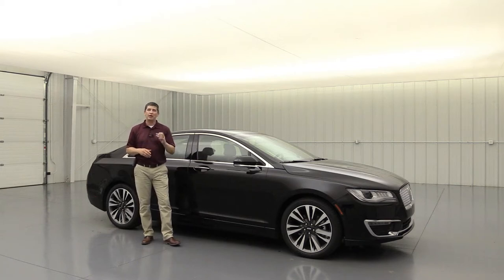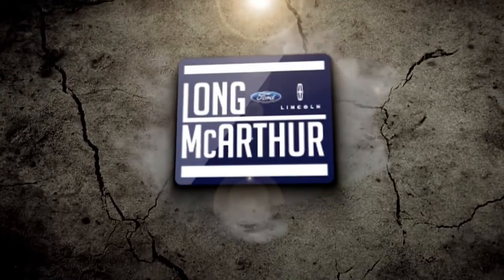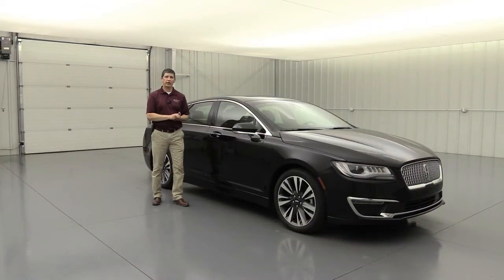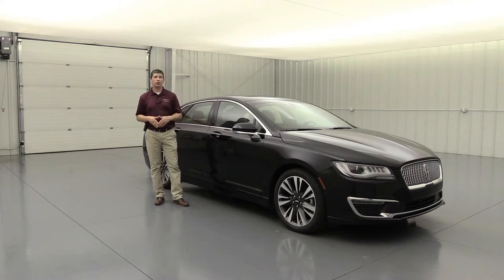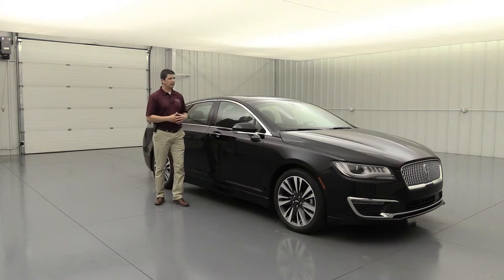Let's get started — first, let's talk about safety. Safety is very important, not only for how protected you'll be in an accident, but also for avoiding accidents as well. Let's first talk about the airbags. Dual stage front airbags for the driver and front passenger will deploy at different sizes depending on how close you are to the front of the vehicle.